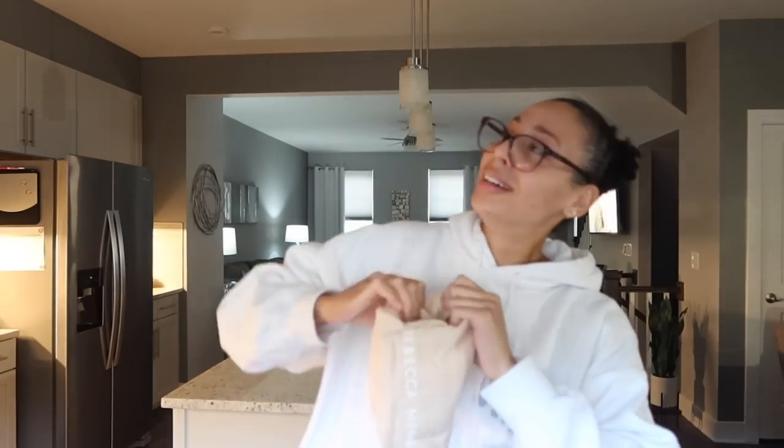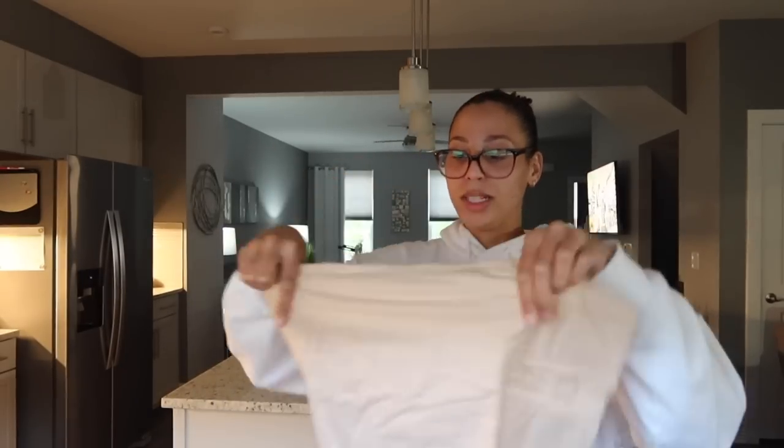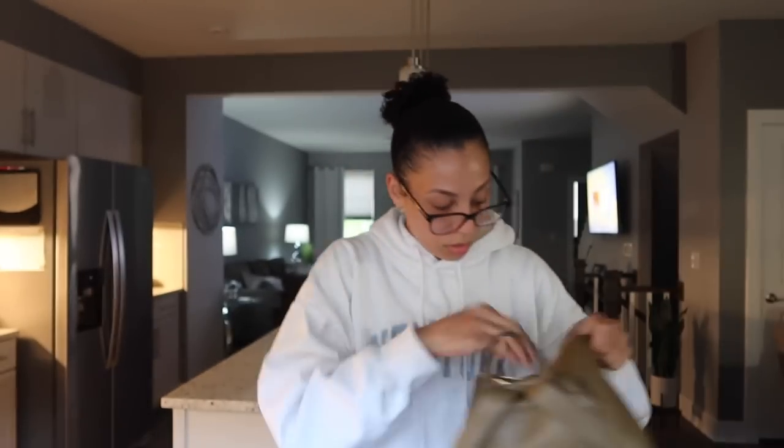It does come with a dust bag, which is nice — so if you're not wearing the bag, you can store it properly. I always recommend holding on to these so your bags stay in the best condition possible. Take care of your stuff. I'm always about quality over quantity — I don't need a million backpacks. But I feel like this one is stylish and functional, you know what I mean? It's just cute.